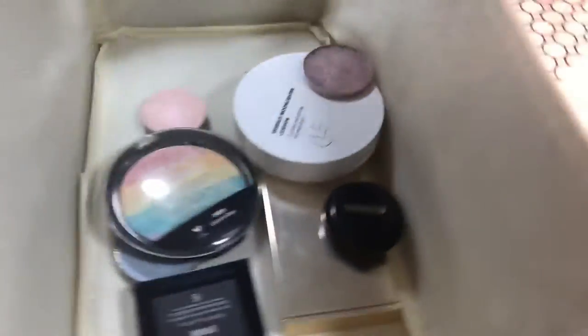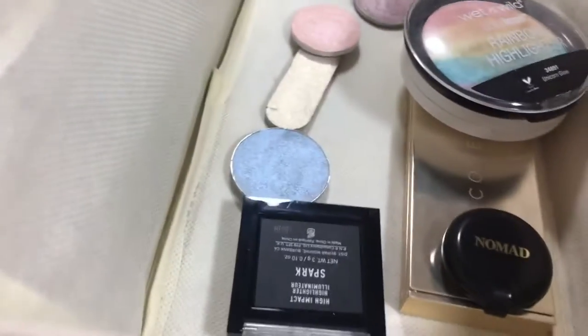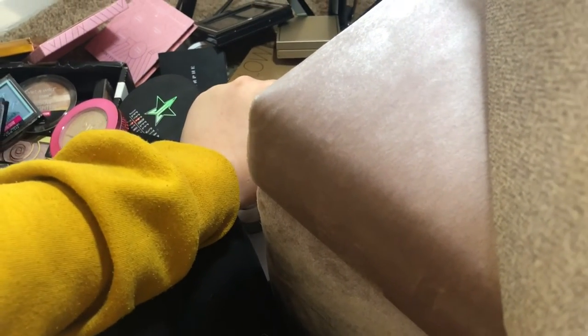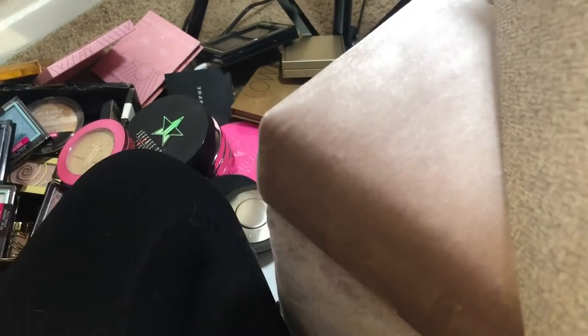So that is everything I'm keeping, and this is everything I'm getting rid of — only nine items. For me personally, I feel like that's enough, and there are a few in here I'm going to try out a little more, and then after I know I like them or don't, I'm going to get rid of them. If you guys enjoy declutter videos and want to see more, please let me know down below. Let me know what you want to see next. Don't forget to give this video a big thumbs up and subscribe if you are not already. Thanks for watching and I can't wait to see you guys in the next one!